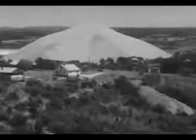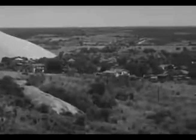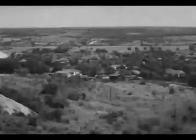An outstanding feature of the lead belt is the huge chat piles left from the millions of tons of lead removed in past years. Chat is the crushed rock from which the lead has been extracted.